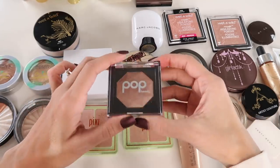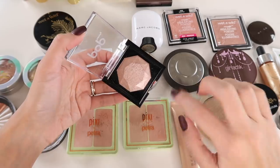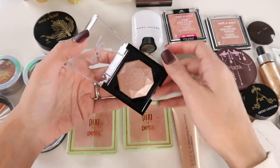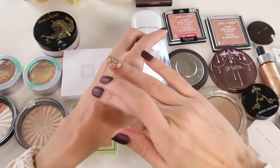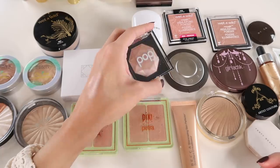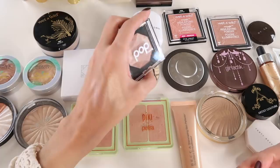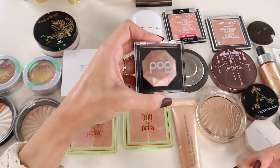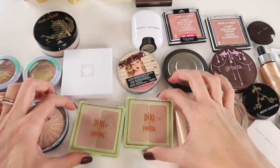Something I can safely declutter is this Pop Beauty Prismatic Pop Highlight in Lunar Light — a rose gold highlight. The formula is good but I think it's very similar to the Pixi ones and I actually like Pixi better. It has a kind of glossy finish, but when you're not in the light it looks a little dark and dingy on my light complexion. I think I can find somebody this would suit better.